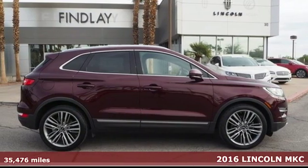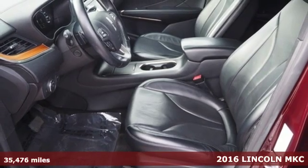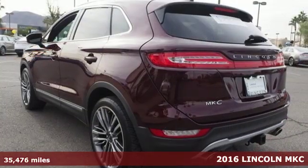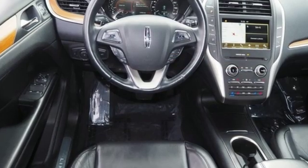Here's a 2016 Lincoln MKC. Arrive in style! This Lincoln MKC balances the best qualities of a sporty crossover with the refinement of a well-equipped luxury sedan.